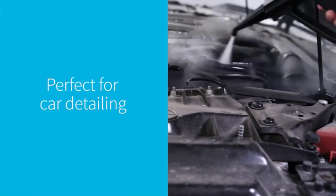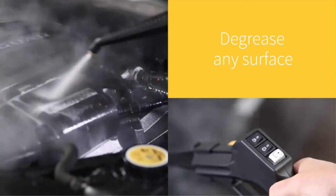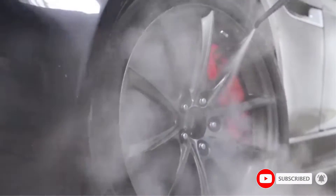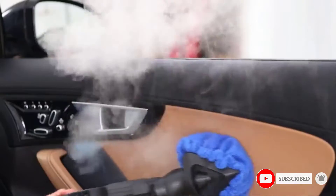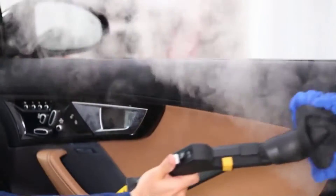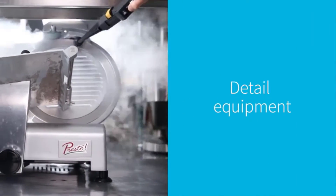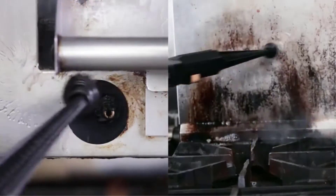Each of the 25 pieces included — from hoses, brushes, microfiber materials, to floor and window tools — help clean pretty much any surface. The best part of this steam cleaner is its dual water tank system that can be refilled while in use for uninterrupted steaming, and it only takes 8 minutes to heat up.